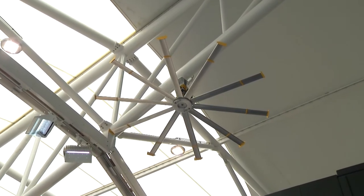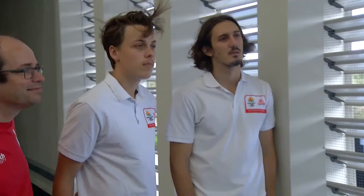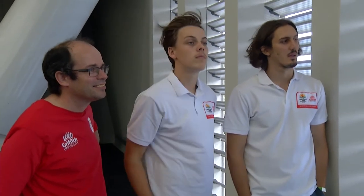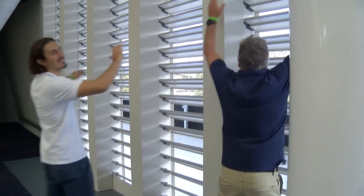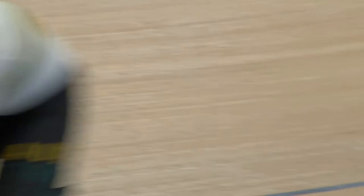The thought was to install some fans inside the velodrome and to try and use those fans to make it comfortable for the spectators without interfering with the athletes on the track or the cyclists.